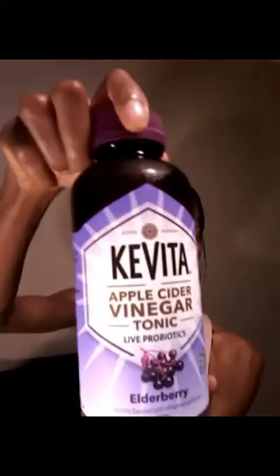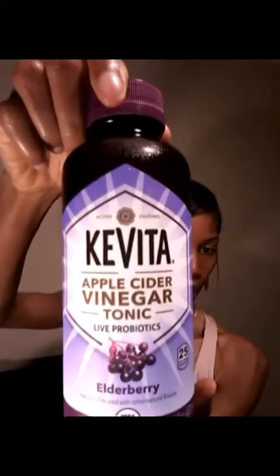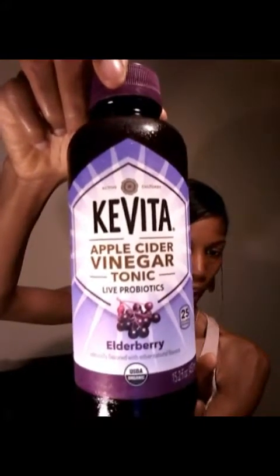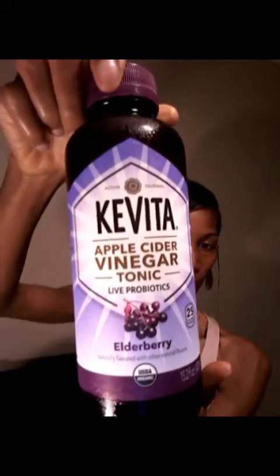So I've come across a new drink for me — it's right here. It's called Kavita. This is apple cider vinegar, live probiotic, elderberry. It's USDA organic and it's non-GMO, so that means it's going to be good for me to consume, and I'll have the nutrition facts.